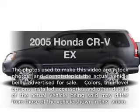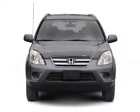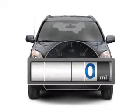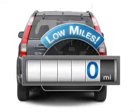Check out this 2005 Honda CR-V. Travel the roads in style and comfort in this great vehicle. Why worry about high mileage? Choosing a ride with lower mileage is the right choice for your busy life.